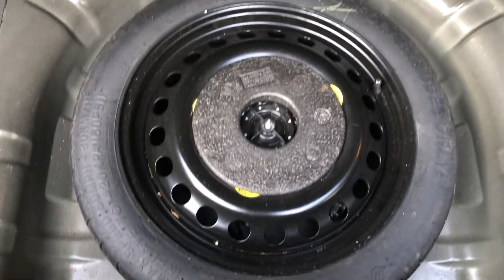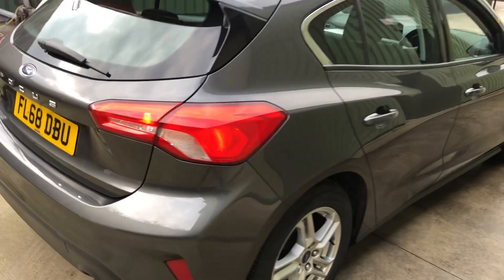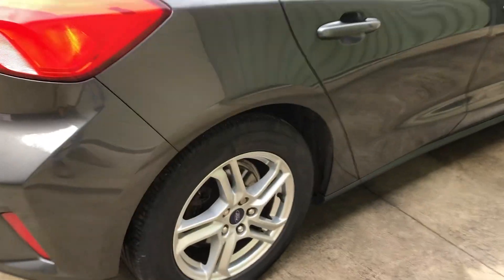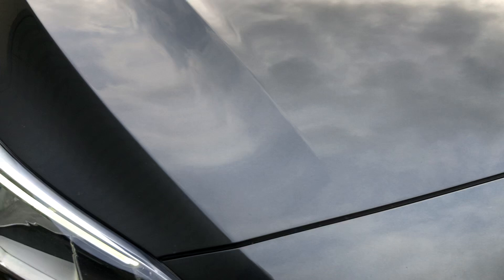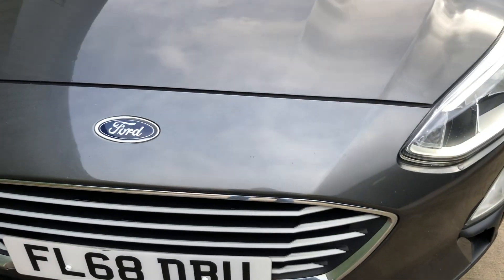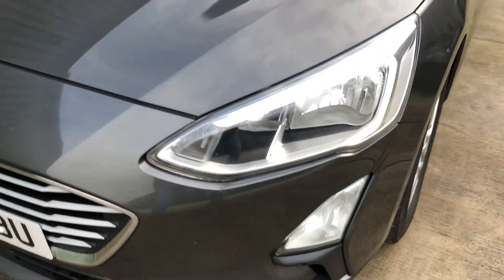Decent amount of boot space as well. Space saver spare wheel and tools are underneath, so that's all there. All nice tidy bodywork, with a few minor stone chips on the front end — nothing to worry about.